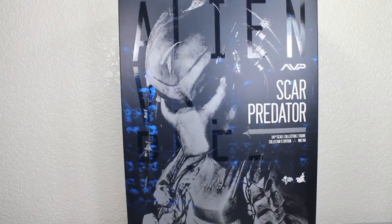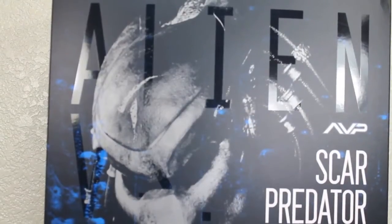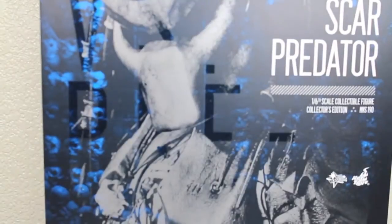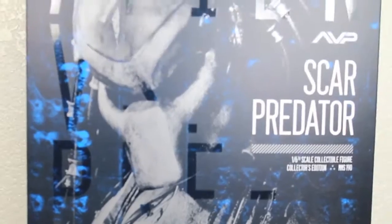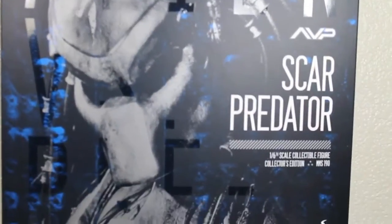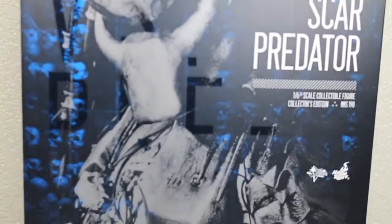I'd like to thank Sideshow Collectibles for sending out this review for you guys. You can pick this up right now at SideshowCollectibles.com, link is in the description. Take a look at the packaging — on the box sleeve it has Aliens vs. Predator in shiny lettering. Once it hits the lighting you can see it, and the Scar Predator right there. It has the AVP logo, it says Scar Predator 1/6 Scale Collectible Figure, Collector's Edition, MMS-190.